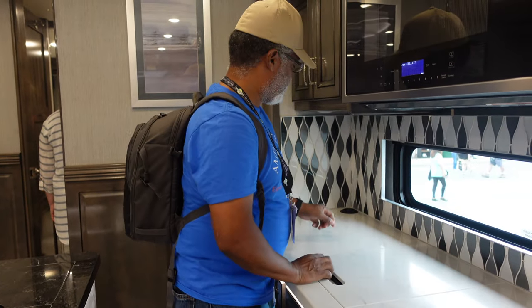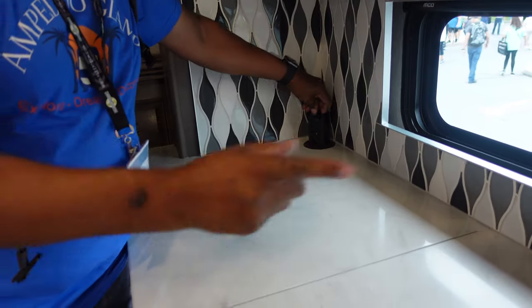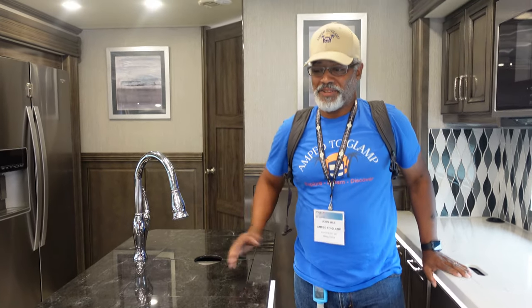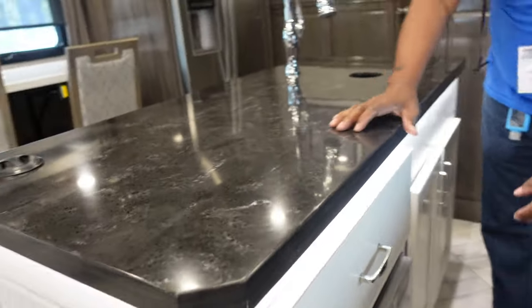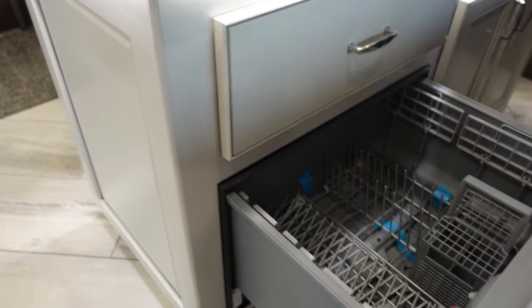We do have two power towers, one on each end. And this big picture window with this nice backsplash. Unique to the Discovery is this island, which also has accent lighting, storage, and a dishwasher.